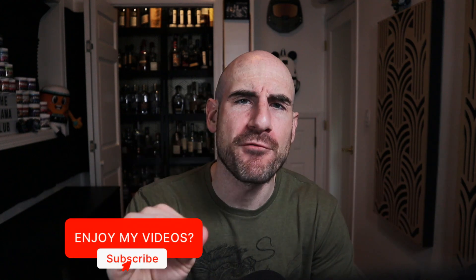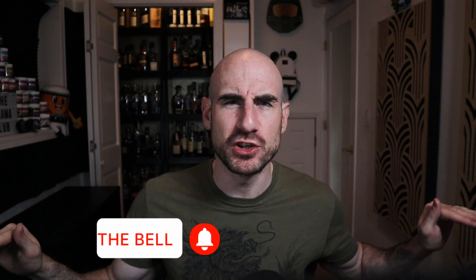Hey everybody, welcome back! Today we've got something extra sweet and delicious for you. I'm Will from the podcast. It is appropriate because it is a sweet, sweet finish on Woodford Reserve bourbon that we have today. If you like things sweet, like subscribe, leave a comment about your favorite finished whiskey below — your favorite finish you've ever had on a bourbon — and click that like button because it really helps the channel.